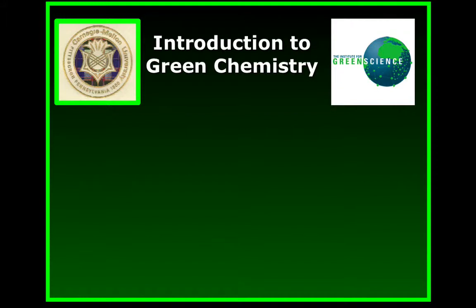I'll be your lecturer for part of this course. I'm the Teresa Hines Professor of Green Chemistry at Carnegie Mellon University in Pittsburgh, Pennsylvania. The course is entitled Introduction to Green Chemistry.